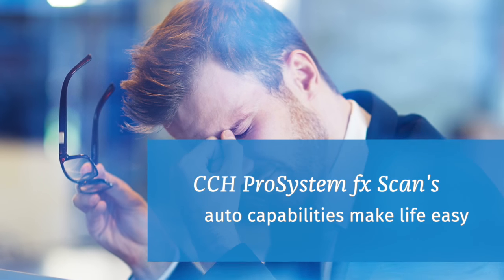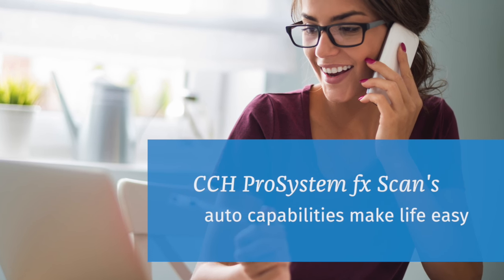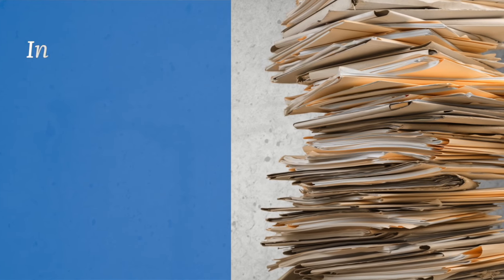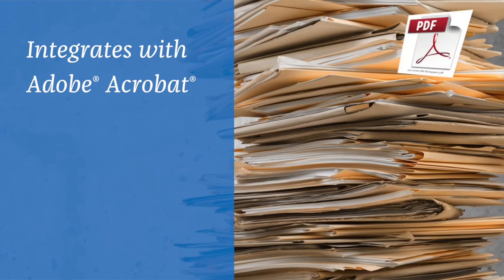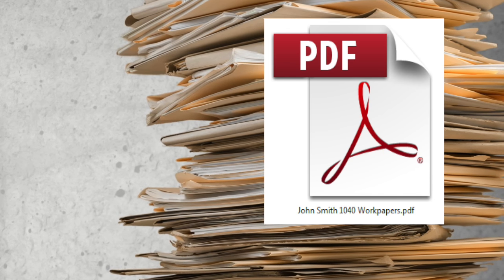With Scan as part of your digital tax preparation process, you'll be able to prepare and review tax returns in a more efficient, cost-effective way. Here's a snapshot of how it works. First, Scan transforms unorganized client source documents into a single, organized, transportable, secure PDF workpaper file.